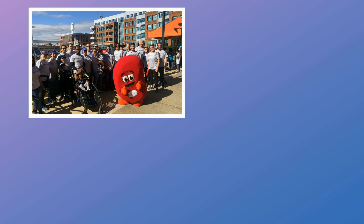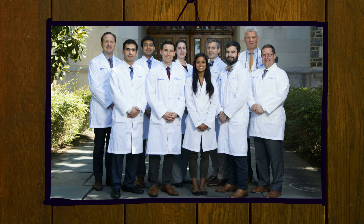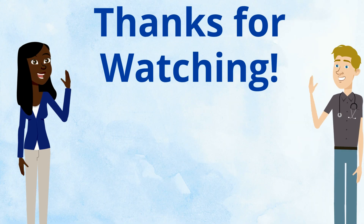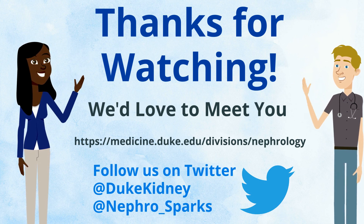At Duke, we're like a big family. We like to work, we like to play, and we have fun doing both together. We're happy to have you be a part of the family — the only thing we need is you. Thanks for watching. We'd love to meet you, and make sure to follow us on Twitter at DukeKidney or Nephrosparks.